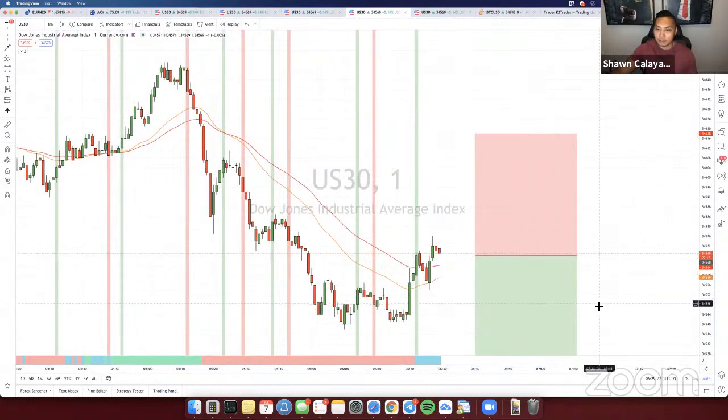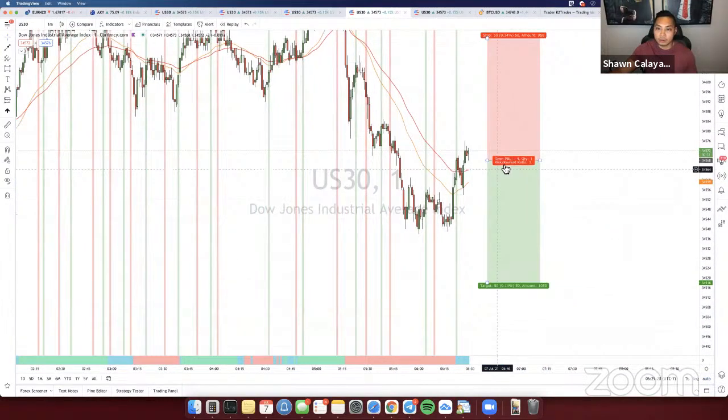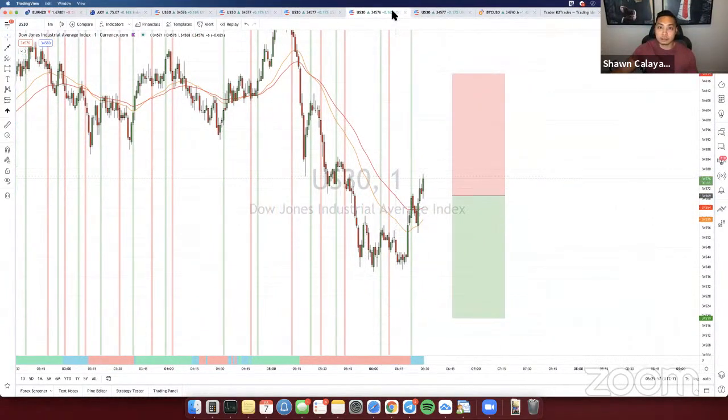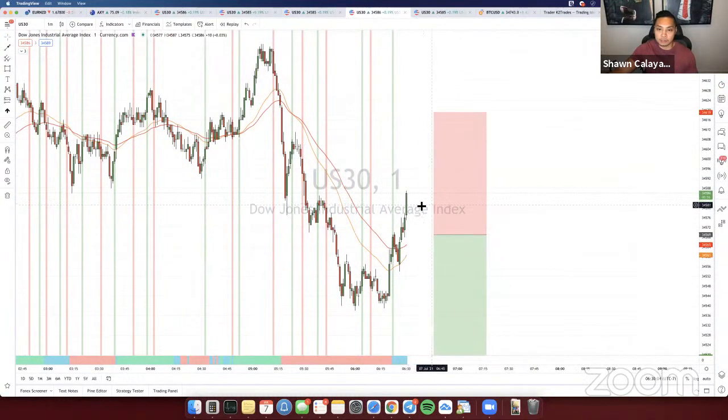Once it closes below the pivots with the red sell signal, that'll confirm the sell and we can take it. If it swings to the upside with a strong bullish candle, that might shift to a buy instead. We're going to be patient and wait for the confirmation. Markets opening right now. This is the first opening candle — if this closes with a strong bullish candle, this would technically be a buy.